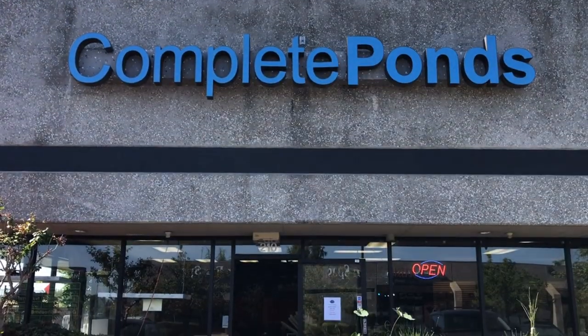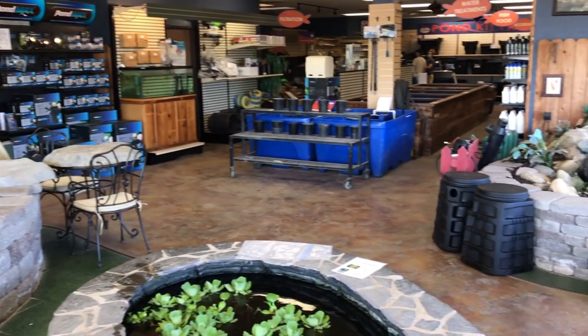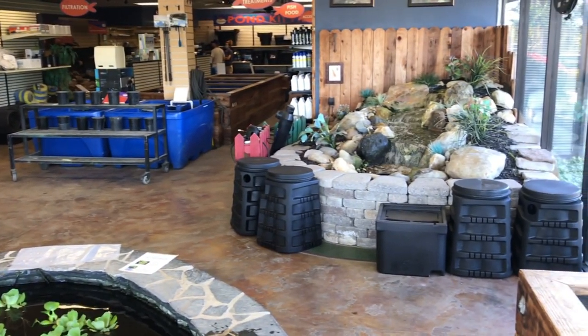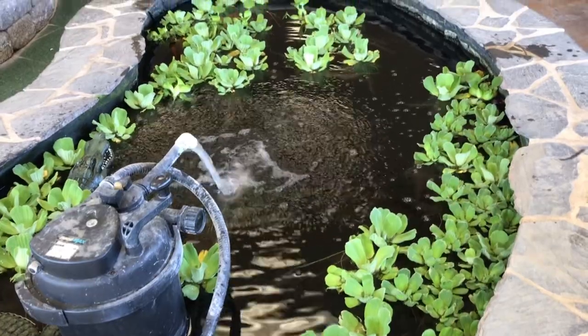It's been a long time since I stepped into Complete Ponds in Roseville, California. Now if you haven't been to Complete Ponds and you live local — I mean you don't even have to be local, you can be a couple hours away — it's well worth the drive. Everything and anything that has to do with ponds is in this store. They have everything from water features to pondless waterfalls to actual ponds, set up in the store like this display behind me.